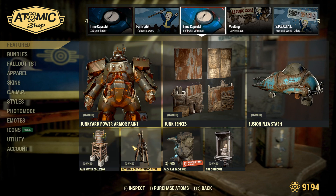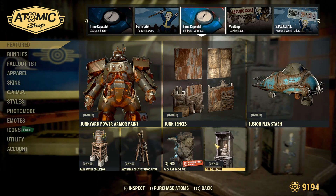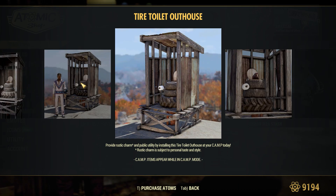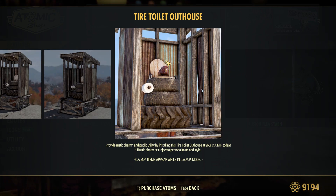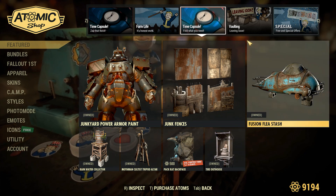Continuing on, we do have the Rainwater Collector, the Mothman Cultus Tripod Altar, the Pack Rat Backpack, and the Tire Outhouse — and this outhouse is awesome. I use this in almost every camp that I build. It's very low on budget, and it does have a nice little animation where a mole rat pops out of the toilet. Really cool item, and if it is on sale, I would recommend grabbing that.